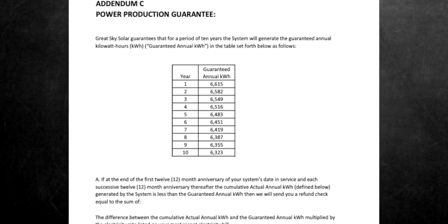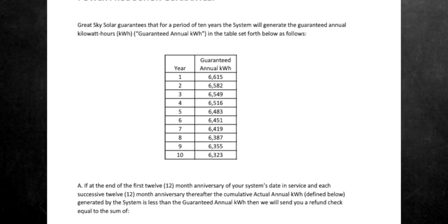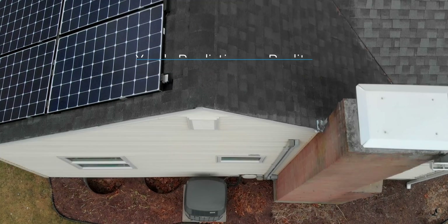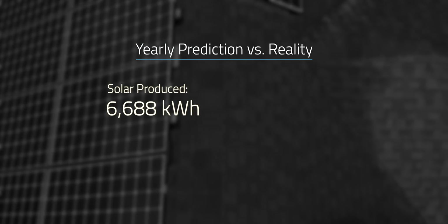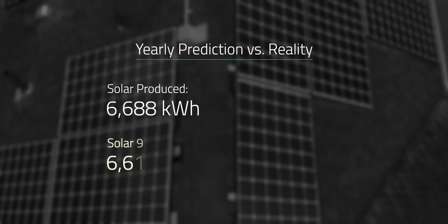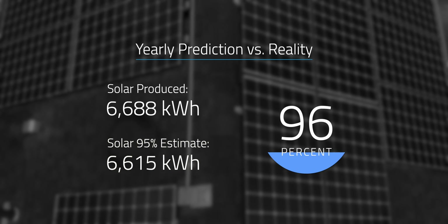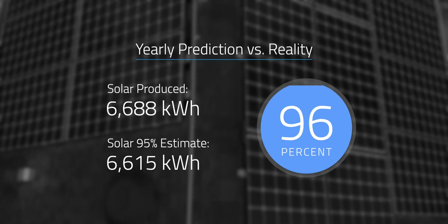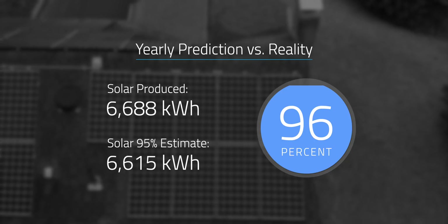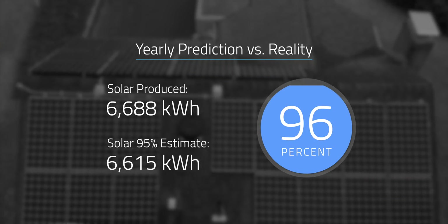Our solar installer offered a 10-year production guarantee with yearly estimates. If our production doesn't hit the 95% mark of those estimates, they'll pay out the difference. All in, we've seen 6,688 kWh produced in the first year, which comes in just above the 95% estimate of 6,615 kWh. We actually hit 96.4% of the best case scenario, which is higher than I was expecting. In fact, in the 9-month update I thought we'd fall just a little bit short of the installer estimate, so I'm glad to be wrong with that prediction.